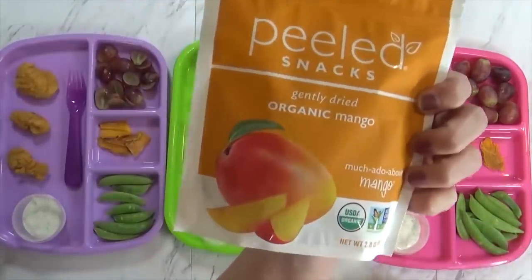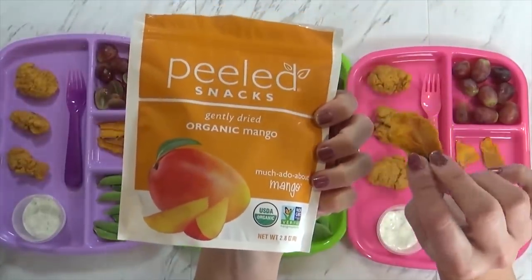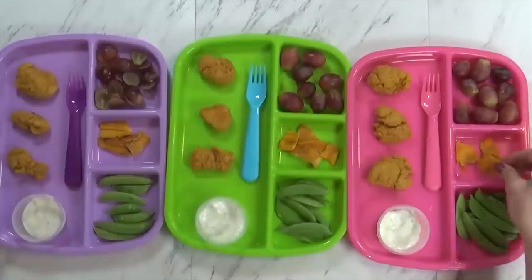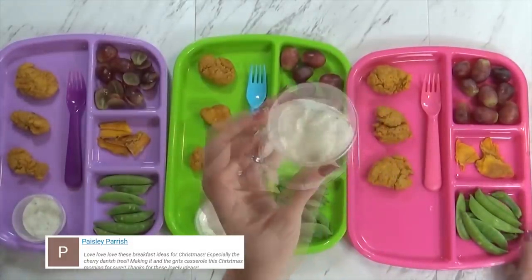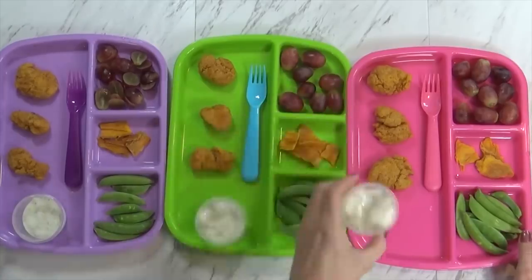These are actually dried mango pieces, so it's kind of like nature's fruit snack. To go along with our chicken, I did make some homemade ranch and I added extra dill this time, so it should be really tasty.